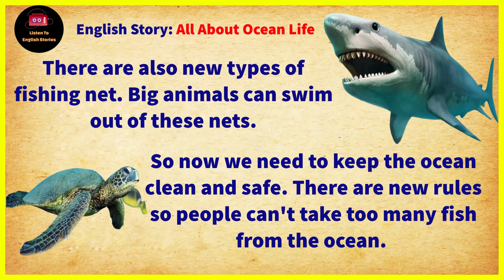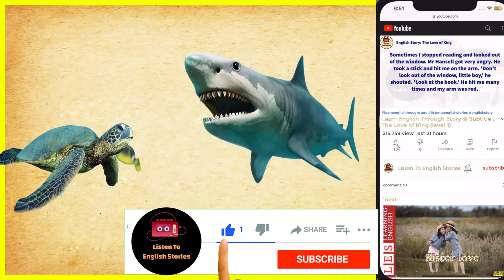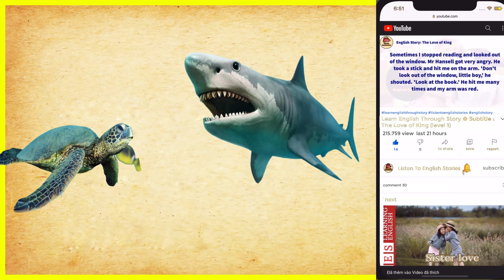So now we need to keep the ocean clean and safe. There are new rules so people can't take too many fish from the ocean. There are also new types of fishing net. Big animals can swim out of these nets.